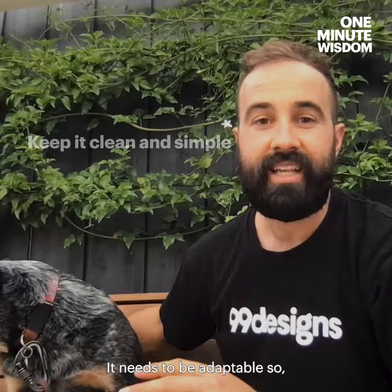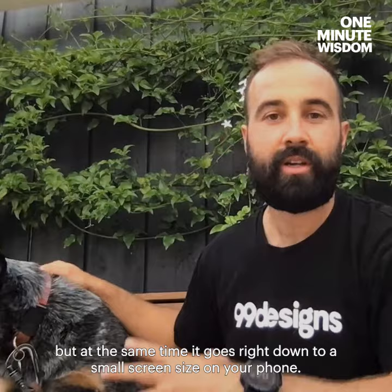At the same time, don't try and overdo it. Keep it clean and simple. It needs to be adaptable — logo designs are often featured on large billboards, but at the same time it goes right down to a small screen size on your phone. That's it from me, a couple of tips. Hope that gets you started, guys. Cheers.